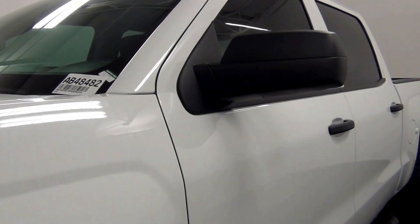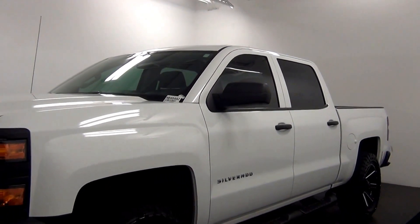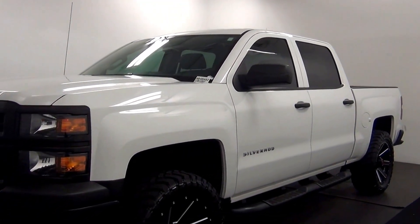Hello. Today will be a walk around the 2015 Chevy Silverado, stock number AB48482.